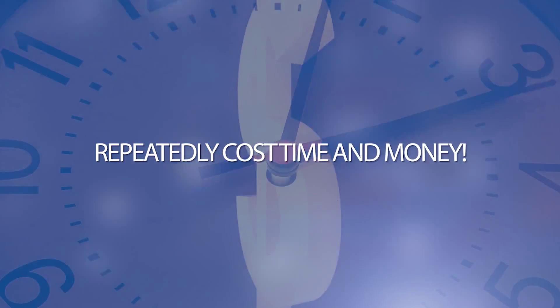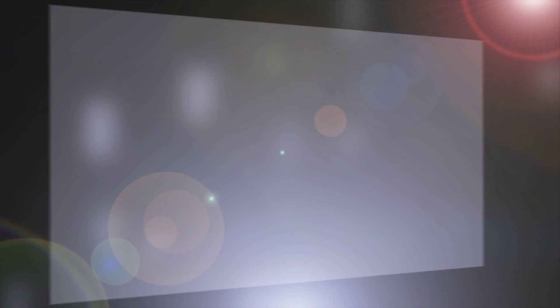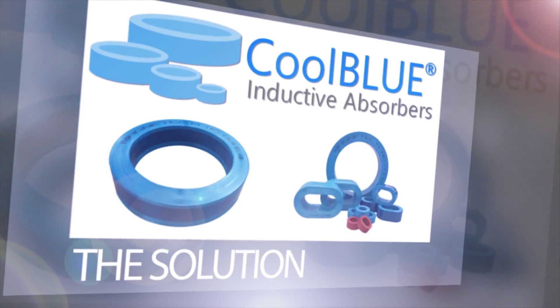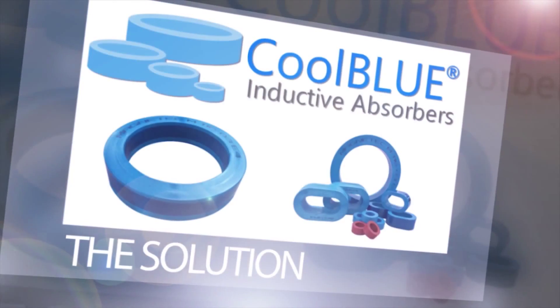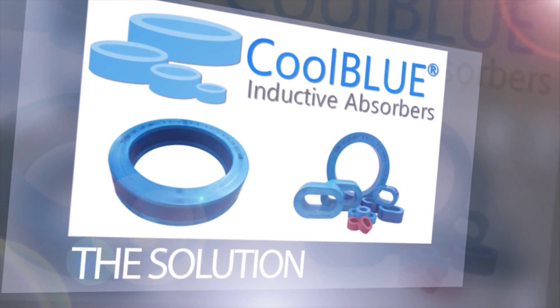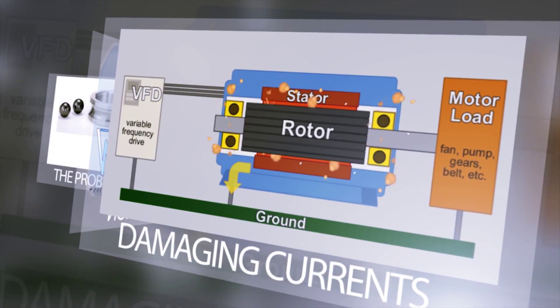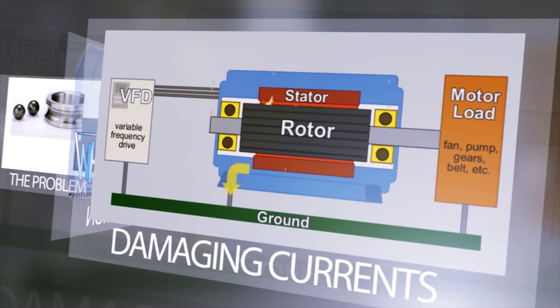The most direct way to avoid the breakdown of motor bearings is to filter out the damaging current before it reaches the motor. That's the idea behind Cool Blue. It reduces transient voltages, stray capacitive currents, and common mode currents before they reach the motor system. The technology chokes out the damaging current before it reaches the bearings.